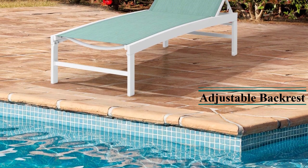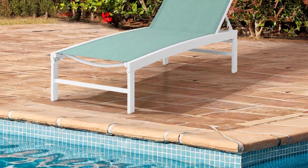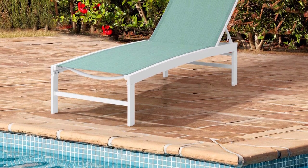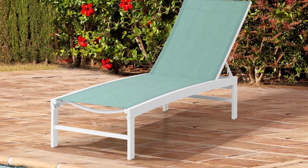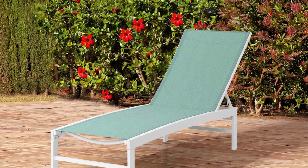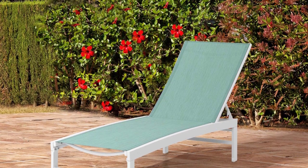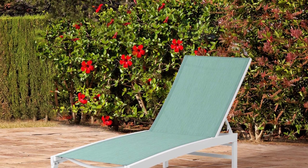If mint green isn't your jam, other colors include beige, brown, and blue. Each chaise lounge chair features five preset back and lay-flat positions, which provide a comfortable outdoor lounging experience. These outdoor lounge chairs are perfect for outdoor activities like sunbathing or resting after swimming.